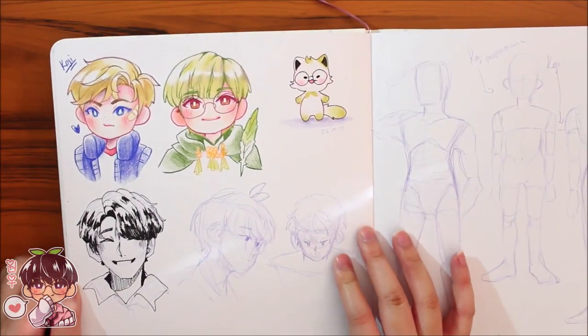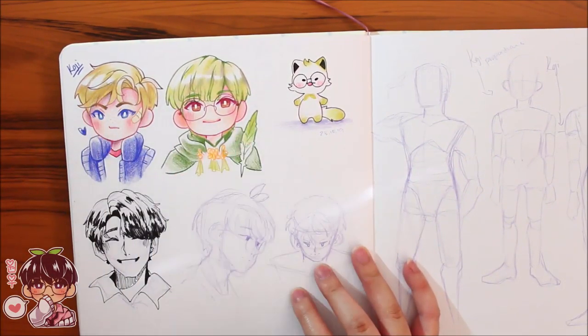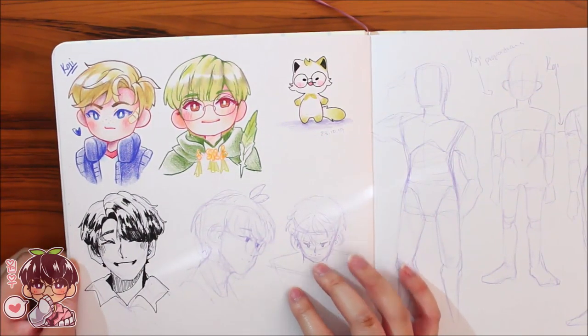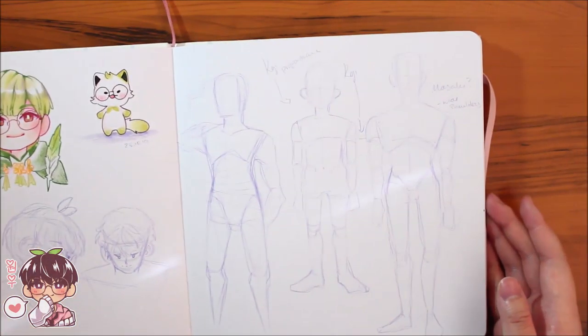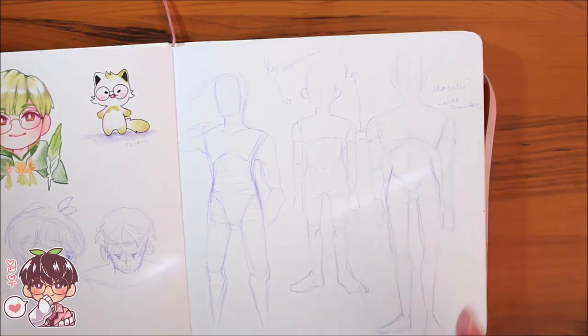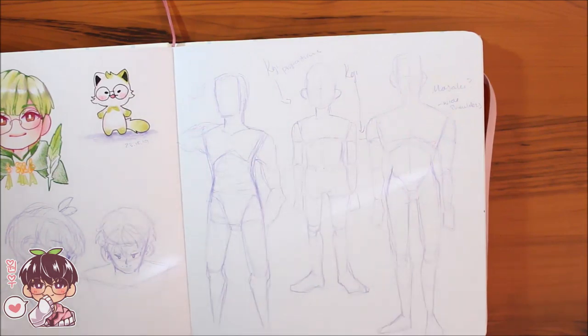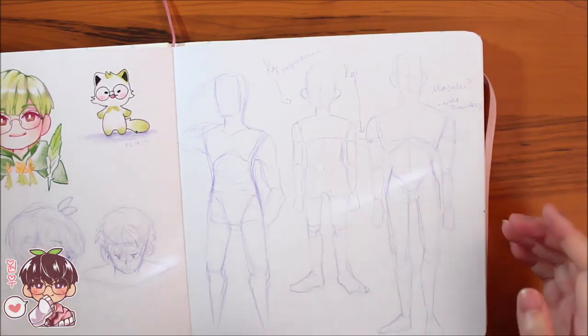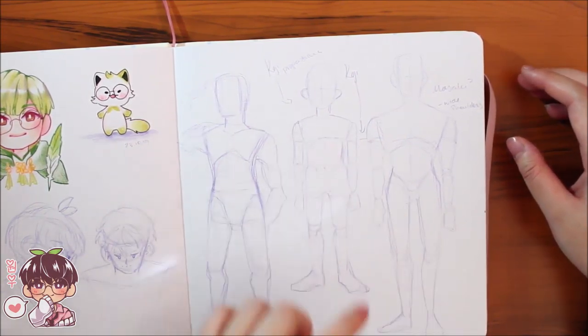I tried doing one for Koji and then one of Ignatz, then kind of stopped. There's a little doodle of Hansuke, one of what I believe is Dino, and two of Wonu. Then I'm trying to figure out proportions for my OCs — I attempt to draw Masaki with wider shoulders and a fairly thin waist, while Koji is very straight since he's a kid with no defined body yet. I'm also figuring out where Koji would land height-wise compared to Masaki.